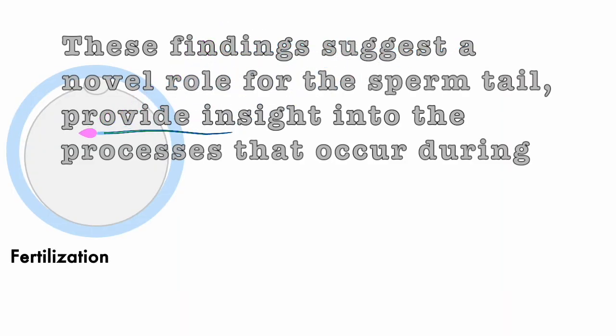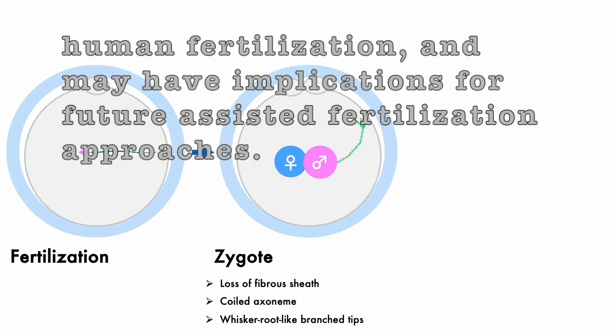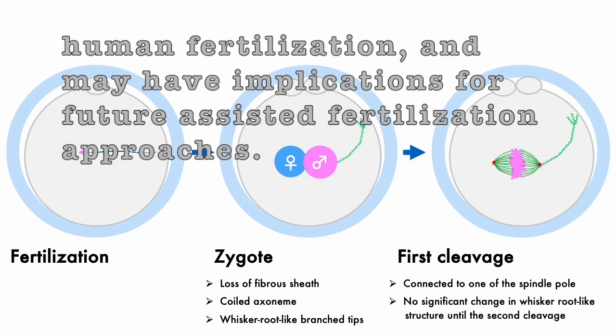These findings suggest a novel role for the sperm tail, provide insight into the processes that occurred during human fertilization, and may have implications for future assisted fertilization approaches.